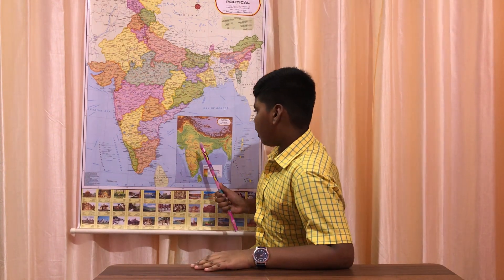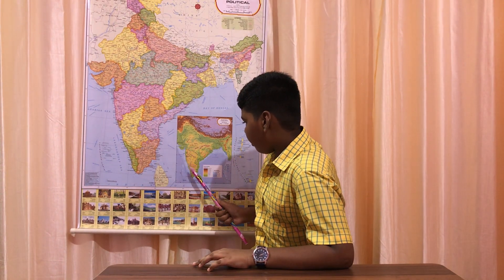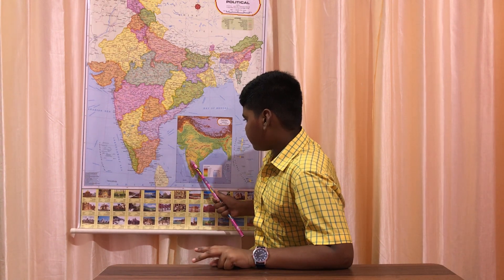Some examples of non-perennial rivers are Kaveri, Krishna and Godavari. Both perennial rivers and non-perennial rivers play an important role in the lives of people of India. They provide drinking water, electricity, transportation and occupation for people all over the country.